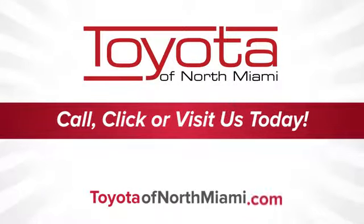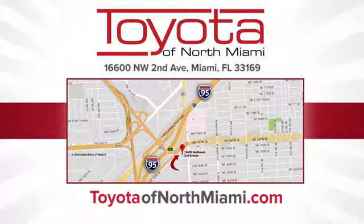Toyota of North Miami — call, click, or come see us today so we can exceed your expectations. We're conveniently located at 16,600 Northwest 2nd Avenue in beautiful Miami, Florida.